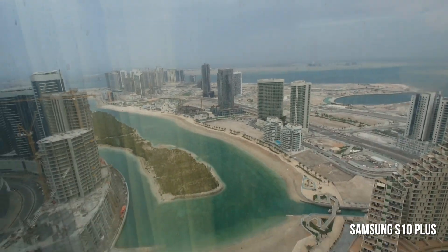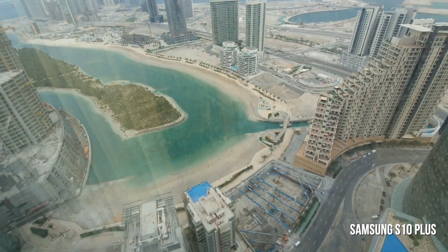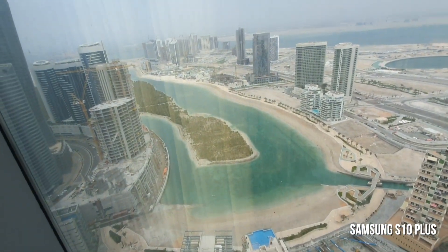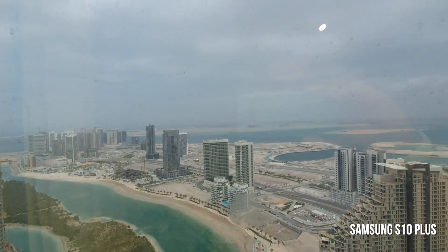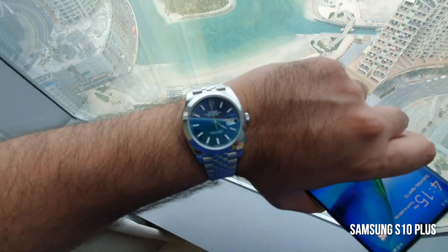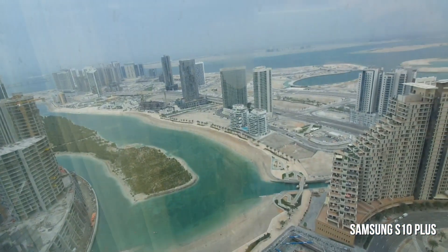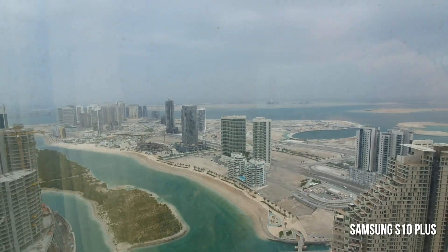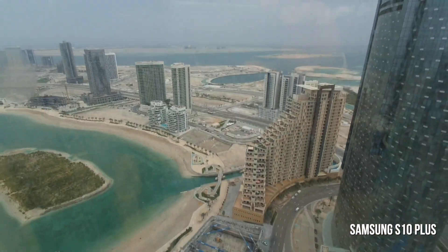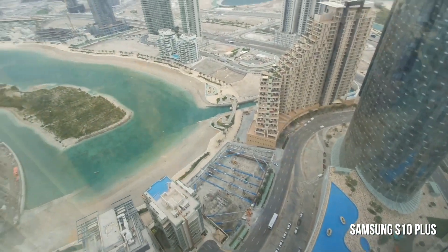So here are the conditions we're working with today — it's an unusually cloudy day here in Abu Dhabi, United Arab Emirates, and it's been cloudy for the last couple of days. It's about four o'clock in the afternoon. This part is now being filmed on the S10 Plus.